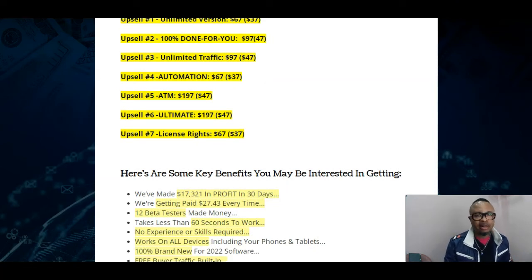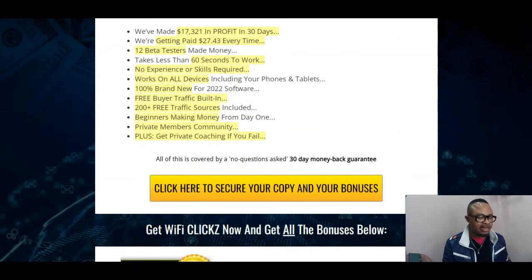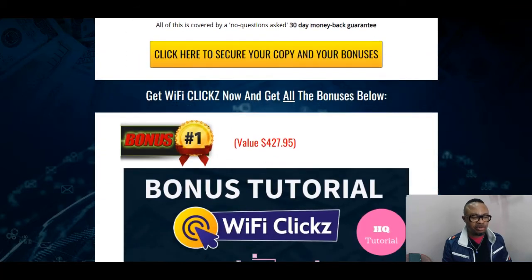All these OTOs and upsells are actually optional, but the first upsell — the unlimited version — is highly, highly recommended so that you cover every shortfall on the front-end. With that said, let us glance through the amazing bonuses I have for you.